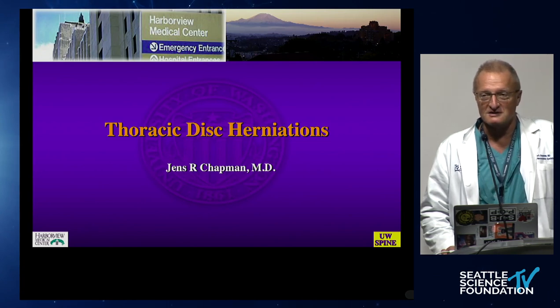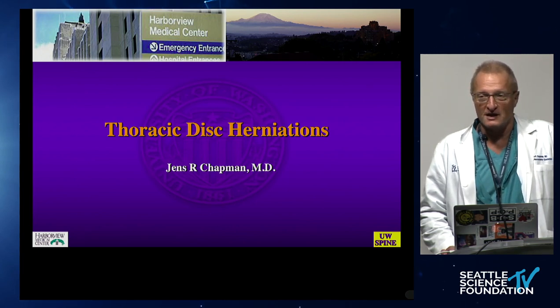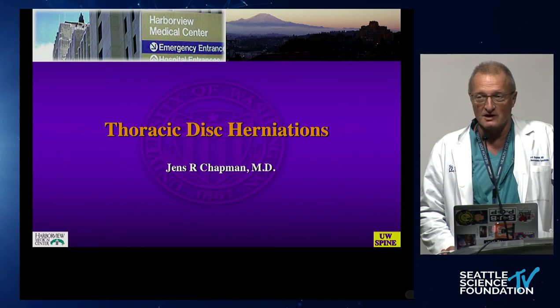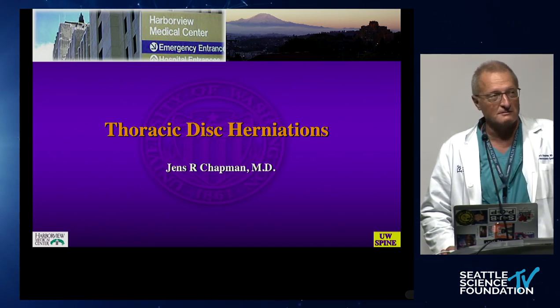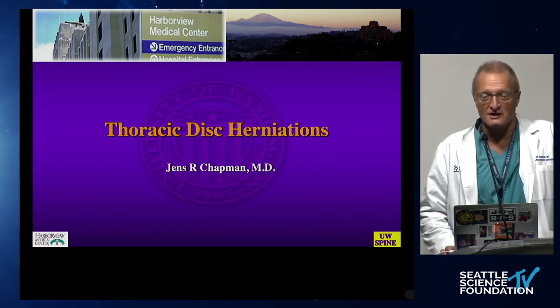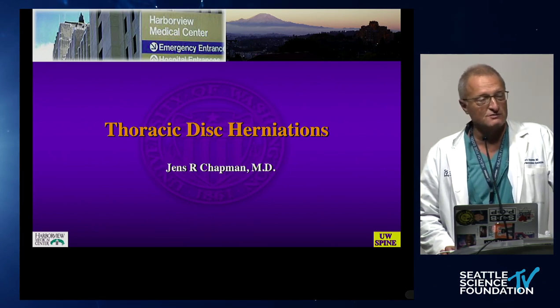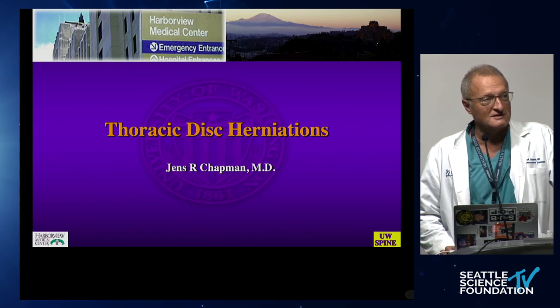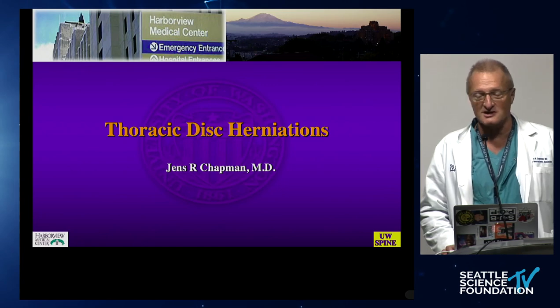Tomorrow, October 3, we'll have the second annual motion preservation course chaired by Dr. Jack Ziegler and Scott Blumenthal, and we have a great faculty. It'll be in the morning here Pacific time, and I encourage you to log in and join us. We have Dr. Rudy Bertagnoli and many other great faculty members who will explore how we can maintain motion. Dr. Blumenthal will be here together with Dr. Kaciatrion, and they're going to do some live demonstrations of state-of-the-art motion preservation. Please join us — it's free and it's going to be superb quality, and it'll open your mind towards what is possible to avoid fusions.